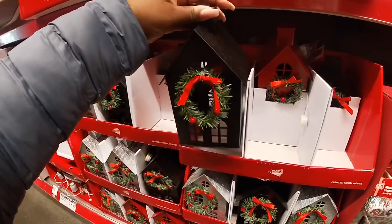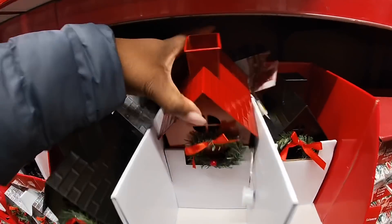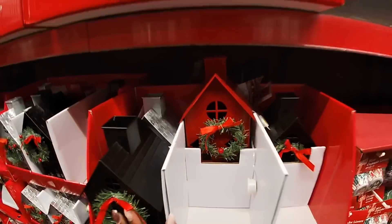I'm actually surprised at how many they have left. They actually have a red one too — so silver, black, and red.